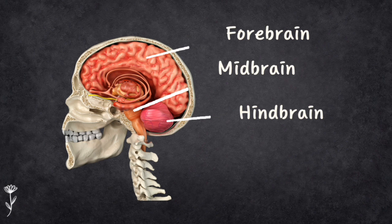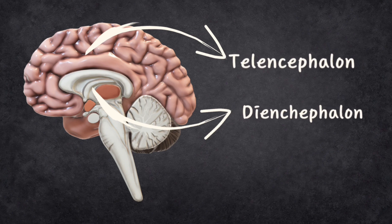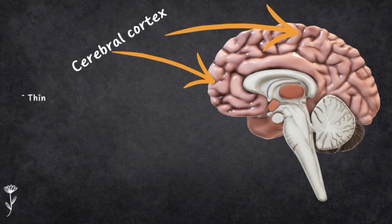The forebrain has parts like the cerebral cortex, which does high-level thinking, and the limbic system, which deals with emotions. It also includes the thalamus and hypothalamus, which are like switchboards for sensory information and controlling basic bodily functions. The forebrain has two parts: the telencephalon and diencephalon. The telencephalon includes the cerebral cortex, basal ganglia, and the limbic system.